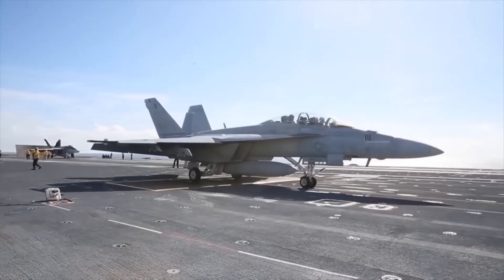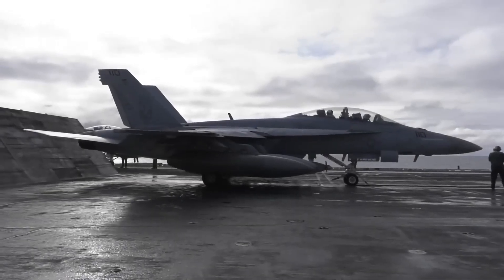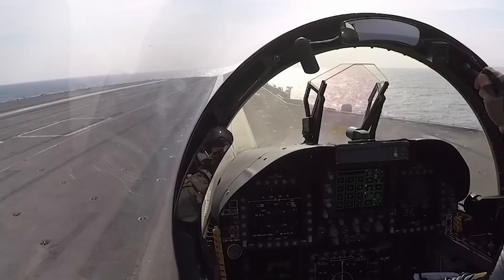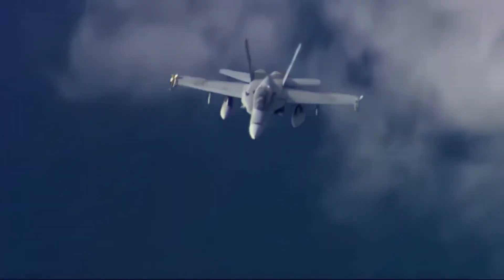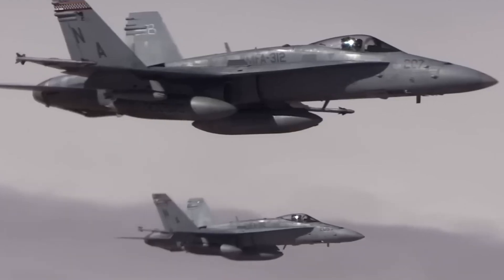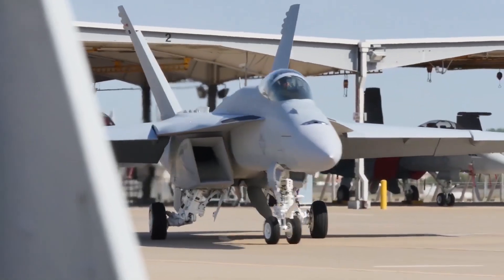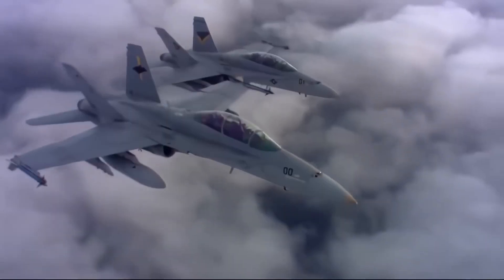As the F/A-18 Super Hornet established itself as a reliable workhorse for the U.S. Navy, its Block II variant, introduced in the mid-2000s, brought a range of upgrades to maintain the aircraft's combat effectiveness. Block II featured advanced avionics, improved radar systems, and stronger structural elements, all designed to keep the Super Hornet relevant in an era of rapidly evolving aerial threats. But as new challenges emerged, particularly in electronic warfare and data-driven combat, it became clear that even the highly capable Block II would need further advancements. In response, the Block III Super Hornet was developed, introducing a suite of major upgrades designed to elevate the aircraft's role and firmly position it within the network-centric era of military aviation.